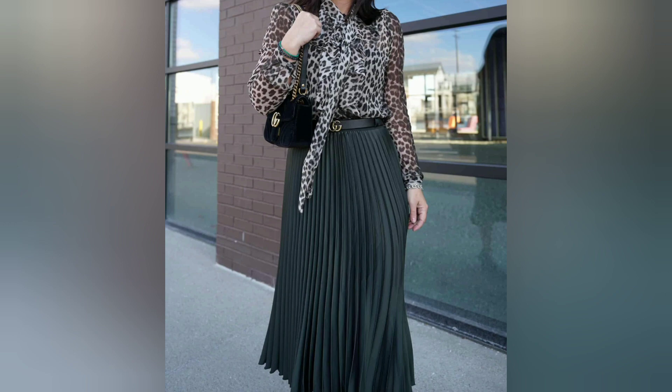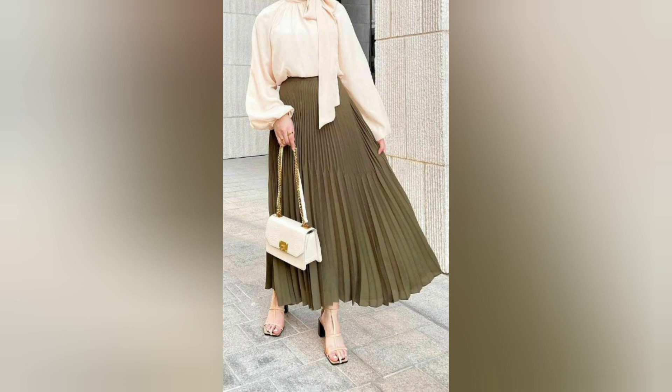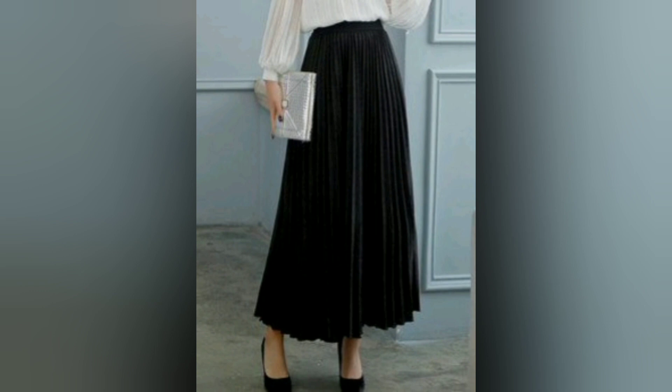Overall, maxi skirts are a versatile and stylish addition to any wardrobe. With a little creativity and inspiration, they can be worn for many different occasions and styled in many different ways. Thank you.